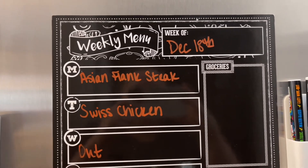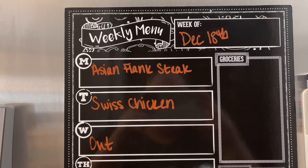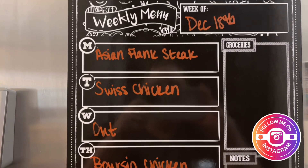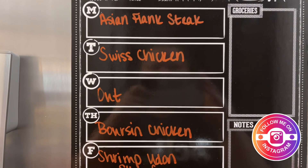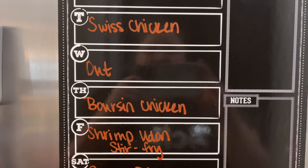First up, Gary requested this — I had a flank steak in my freezer and he requested an Asian flank steak, so I've pulled that out and got it thawed. I'll do that with sesame noodles. Tuesday night I'm going to make Swiss chicken with asparagus. Wednesday we're hoping to go look at Christmas lights, so we'll probably grab something out while we're doing that.